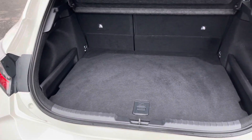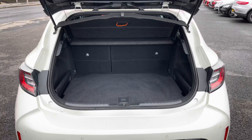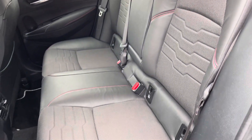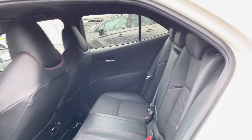In the boot you'll find 313 litres of space. You can also fold the rear seats down to increase this. Here inside to the rear you have your gorgeous part leather interior with the red contrasting stitching. You have ISOFIX points on the outer seats so you can easily fit a child seat into the vehicle.